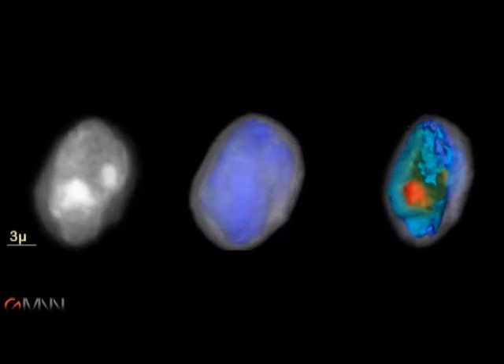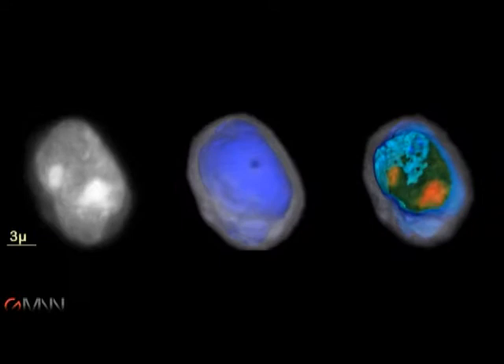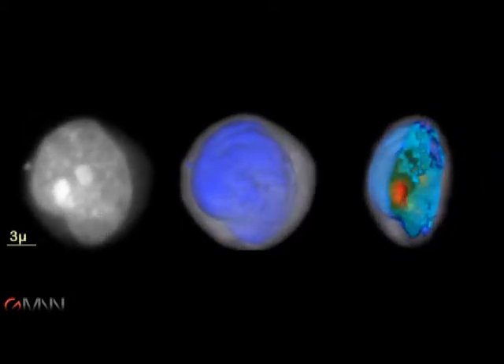This, for example, is a squamous cell — a fact the device can establish by calculating the volume of the cytoplasm, the volume of the nucleus, and the distribution of chromatin.